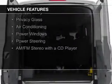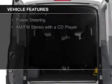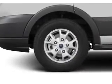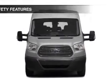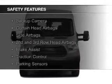a tilt and telescopic steering wheel, an alarm system, power seats, keyless entry, privacy glass, air conditioning, power windows, power steering, and AM FM stereo with a CD player. Safety was made a priority with these features.